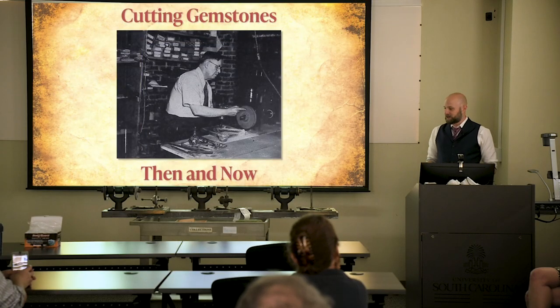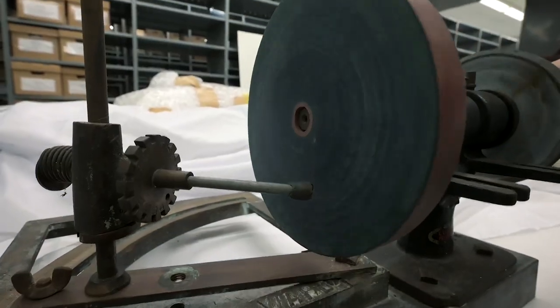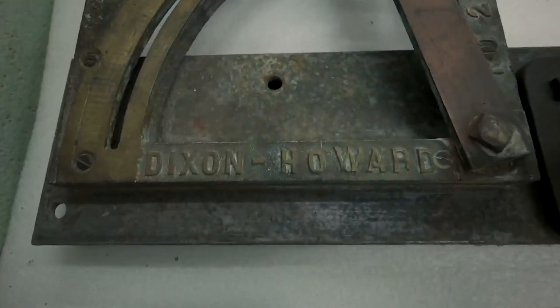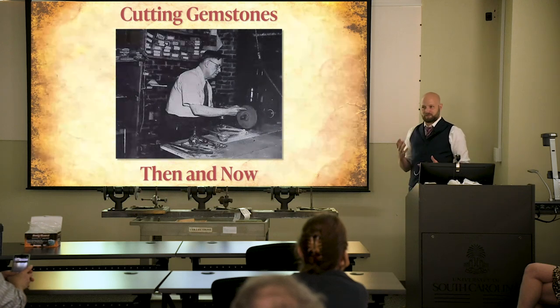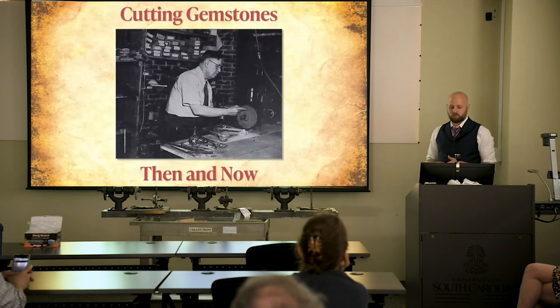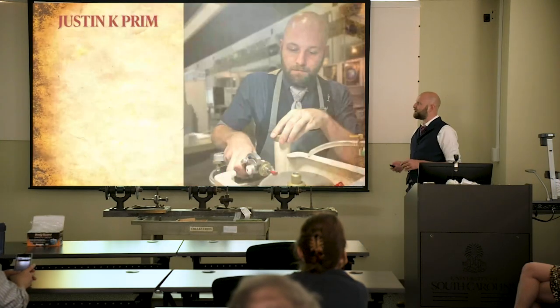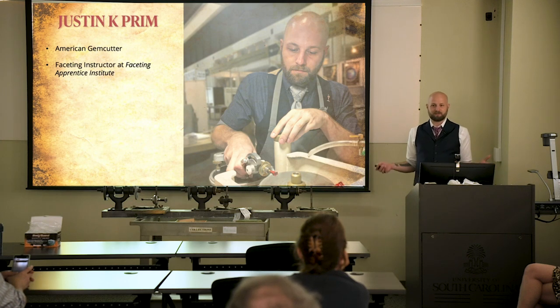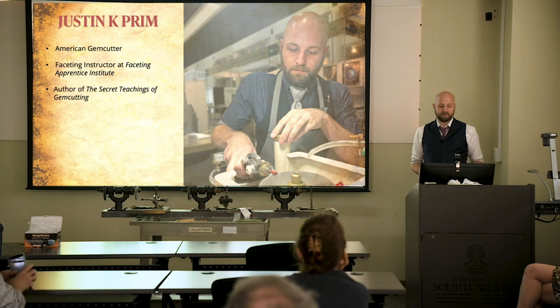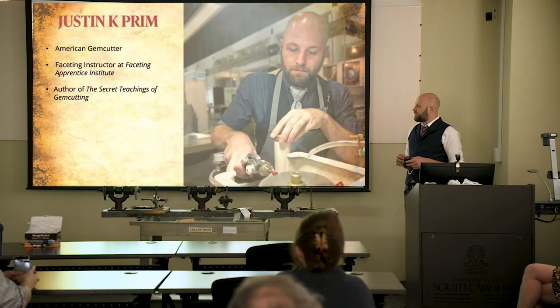I wanted to talk about J. Harry Howard because we are here in person with this amazing machine — the Howard machine from the 1930s. I want to talk about the context of these machines with a bit of a comparison to what goes on today. What's changed in gem cutting? So this will be called 'Cutting Gemstones Then and Now.'